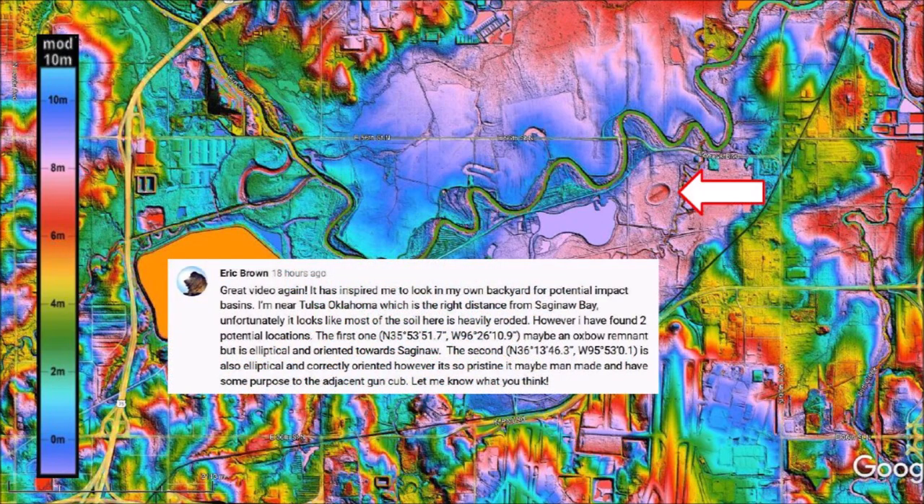Eric Brown, who is an engineer, started looking for potential impact basins around Tulsa, Oklahoma because Tulsa is located within 1,500 kilometers of Saginaw Bay, which has been proposed as the site of the extraterrestrial impact from which pieces of ice were ejected ballistically to create impact basins like the Carolina Bays. Eric found a very well-preserved elliptical basin on the grounds of the Oxley Nature Center of Tulsa, Oklahoma.